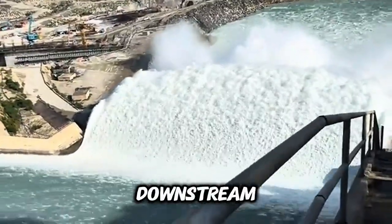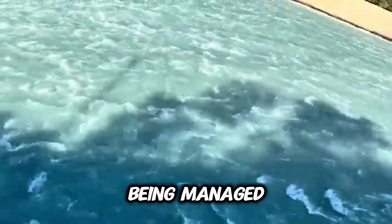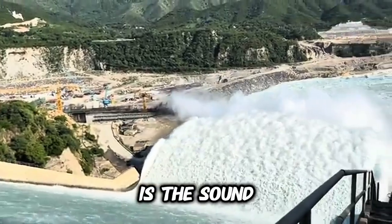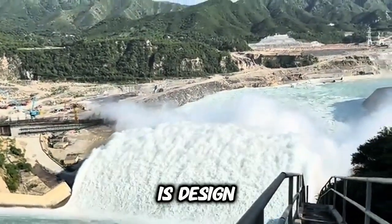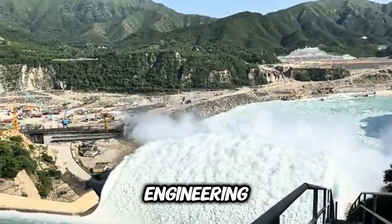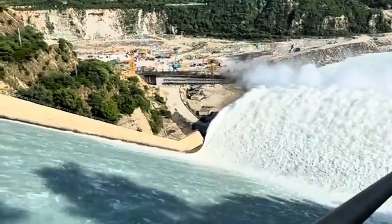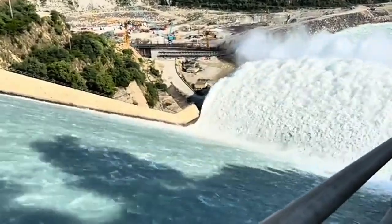When you see the water rising and crashing downstream, remember it's not waste — it's energy being managed, safety being ensured, and power being produced. The roar of the spillway is the sound of engineering keeping nature under control. Behind every drop is design, science, and decades of research in hydraulic engineering. The dam wall resists the weight of still water; the spillway resists the fury of moving water. Together, they keep billions of tons of water under control without breaking.